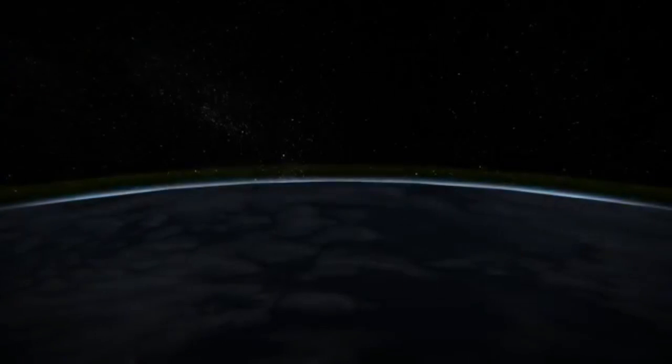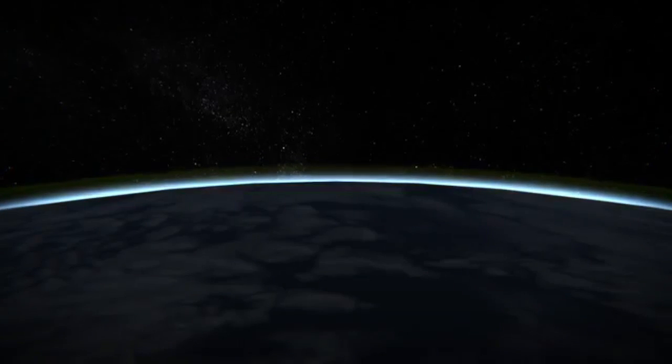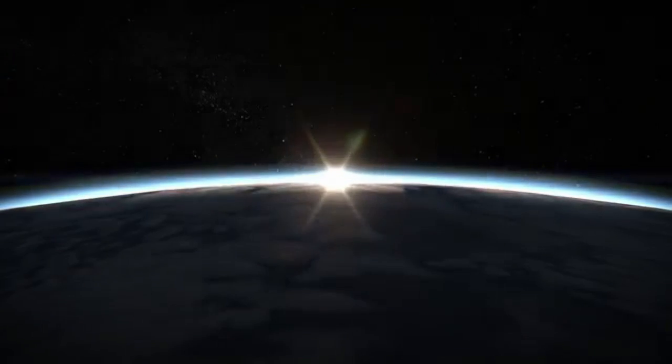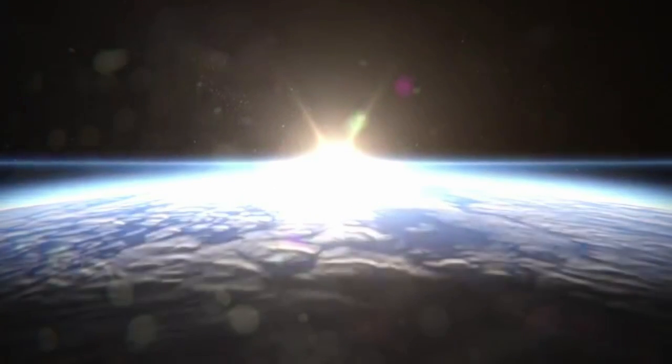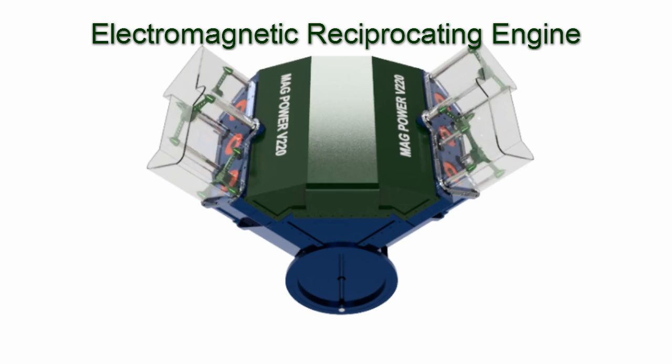Earth, our home — it is time to save it from ourselves. End the harm from the type of energy we use. It is time to replace that energy with something that is clean, and green, and renewable.